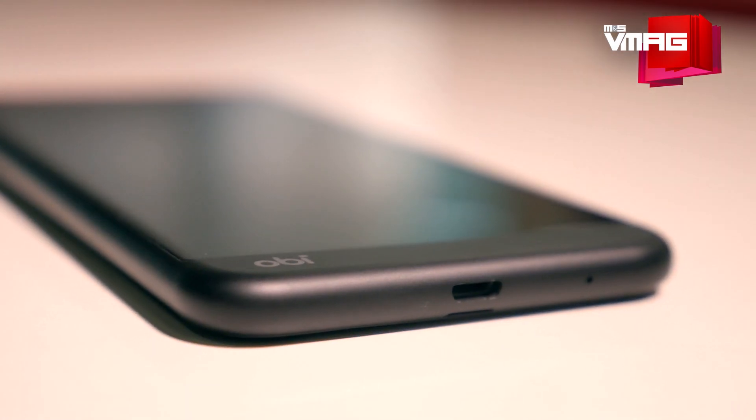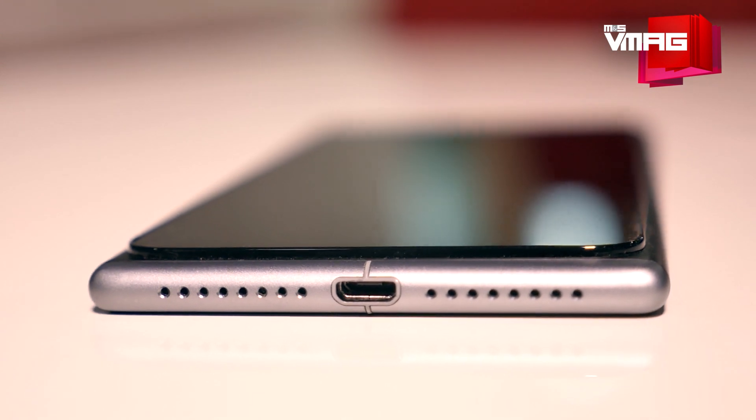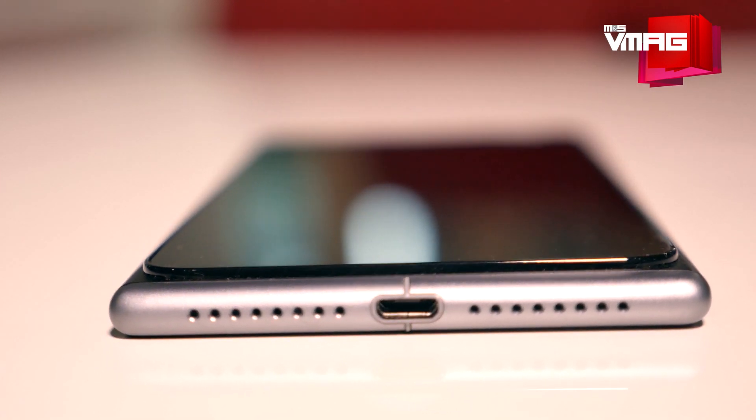What's up guys, this is Biraj Singh Chetri and you're watching MNS Tectonic. By now you've probably heard about the Obi World phones. They're designed by a Silicon Valley mobile company owned by former Apple and Pepsi CEO John Sculley, assembled in China, and targeted at emerging markets rather than developed ones.